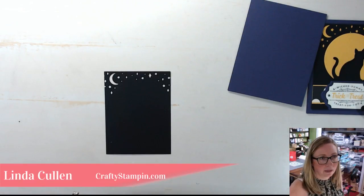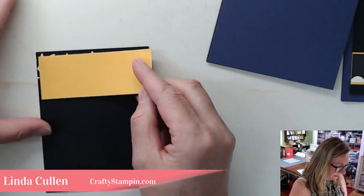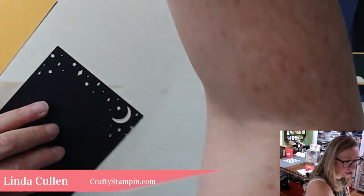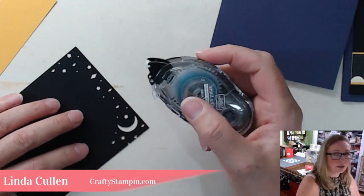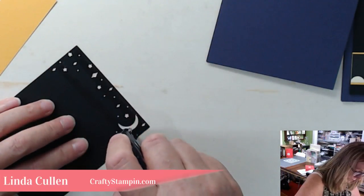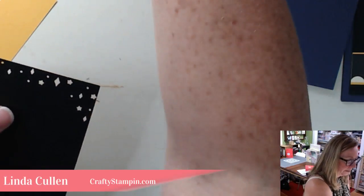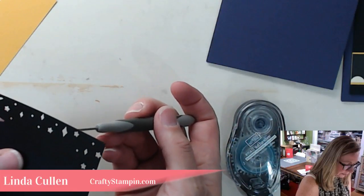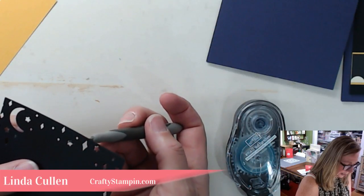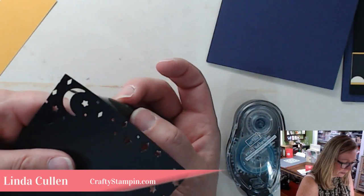I've cut a piece of Crushed Curry that's just going to go on the back side, and I'm using snail adhesive. No need to be sorry if you're late — you can always start from the beginning on the replay. I went right over the stars with snail but I don't really worry about it — I then take my finger or the pokey tool and remove the tape. I truly find it's easier and it does not show through.